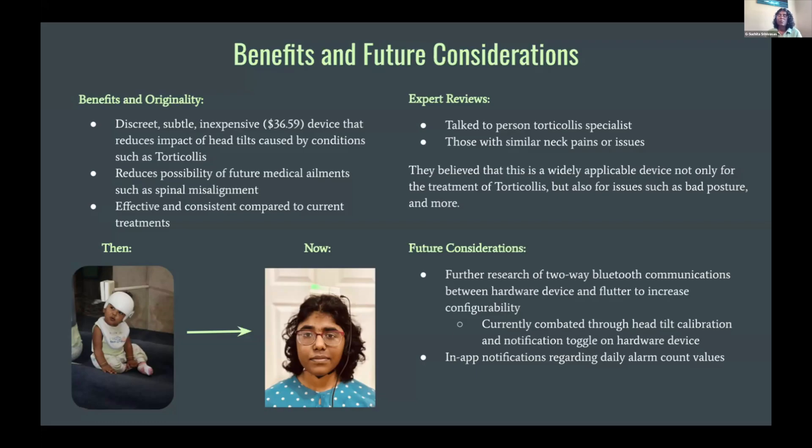Ultimately, I think Cura is a wonderful device, and it's extremely helpful in treating torticollis and helping torticollis patients. Thank you so much.